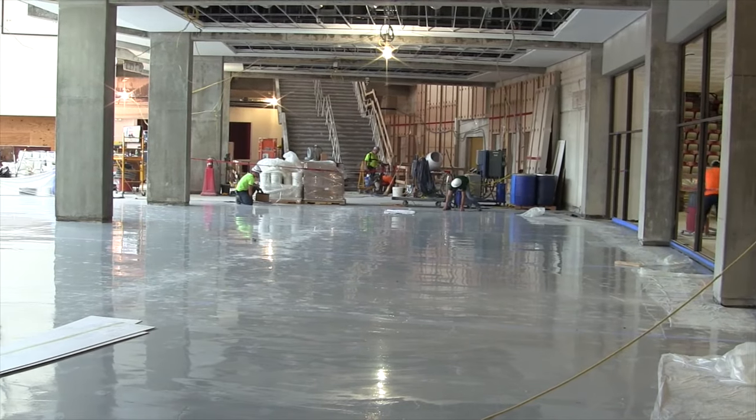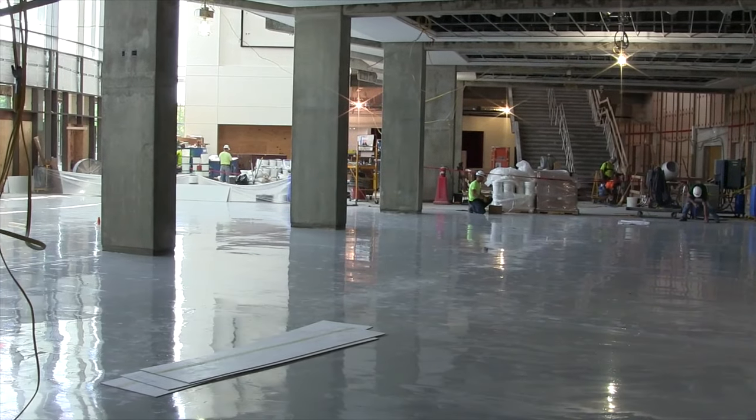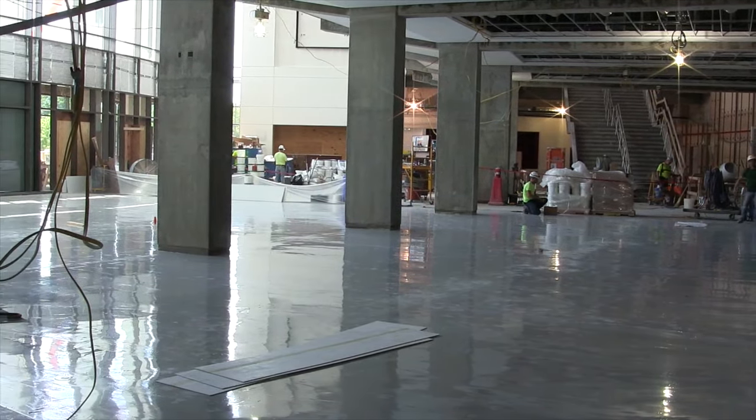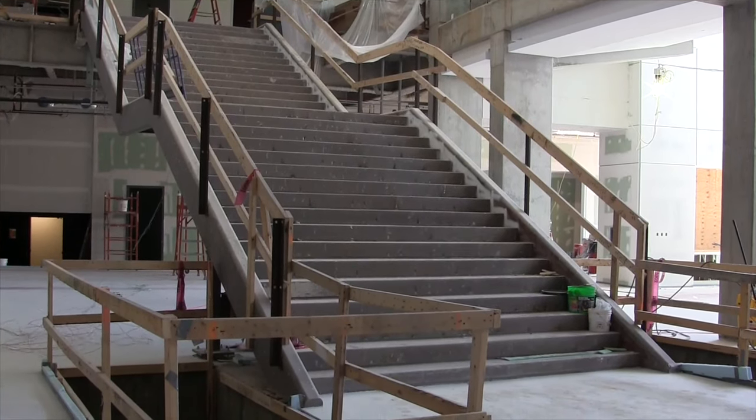Fans can make this what they want when they come to Assembly Hall. For those who are arriving 10 minutes before opening tip-off or trying to get to their seat, you're going to find wider walkways, easier ways to get to your seat, whether it's escalators or wide staircases.